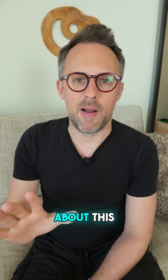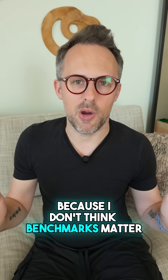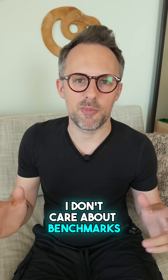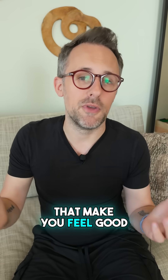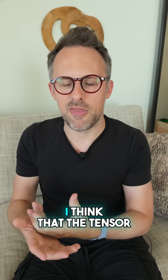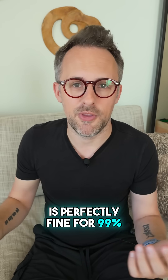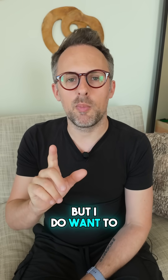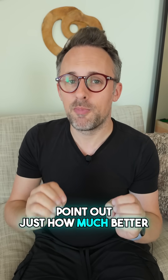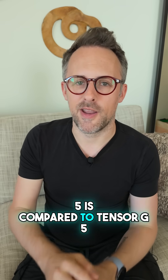I want to talk about this, and this is something I shy away from a lot because I don't think benchmarks matter. Benchmarks are just numbers on a page that make you feel good about how powerful your phone is. When it comes to everyday usage, I think the Tensor G5 chipset is perfectly fine for 99% of people out there. But I do want to point out just how much better the Snapdragon 8 Elite Gen 5 is compared to Tensor G5.